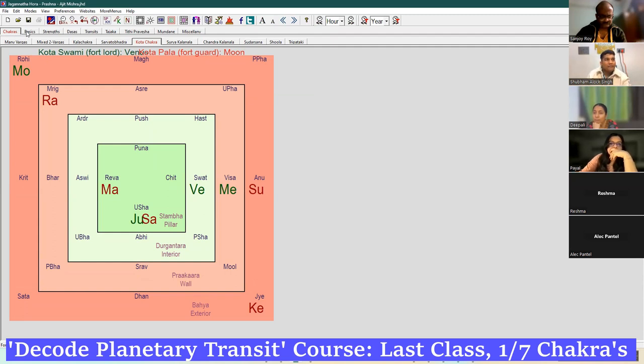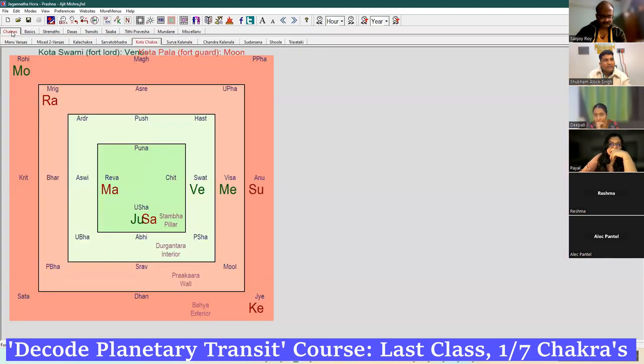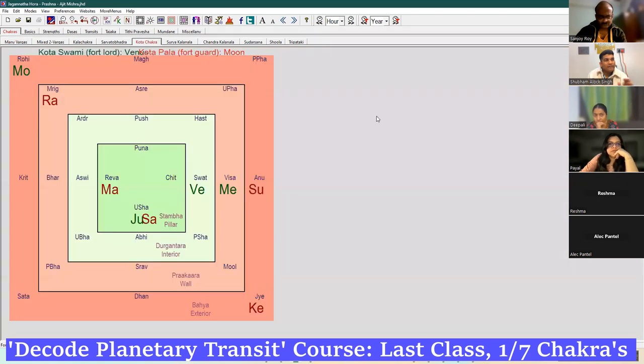The lord of the fort is Venus — moon is in the Rashi of Venus. The guard of the fort, using the Navamsha technique: moon is in the Navamsha of Gemini, so the guard will be Mercury. Only this change you have to do manually. The guard will save. The king will ensure that you never become weak — the king saves you from weakness.